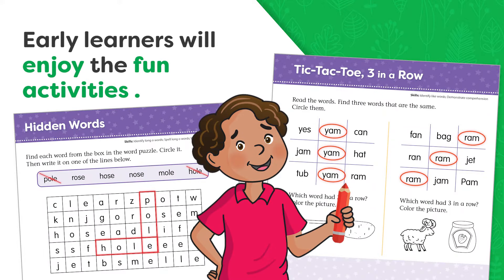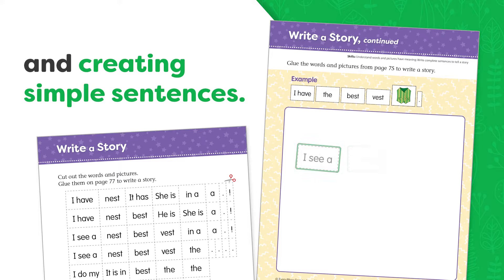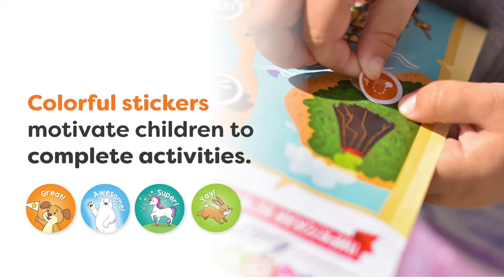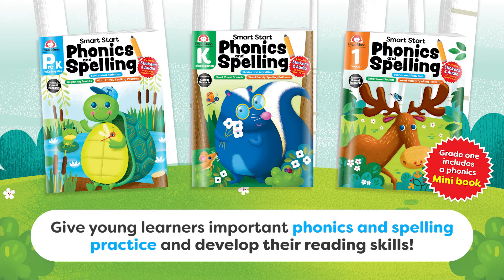Early learners will enjoy the fun activities and creating simple sentences. Colorful stickers motivate children to complete activities. Give young learners important phonics and spelling practice and develop their reading skills.